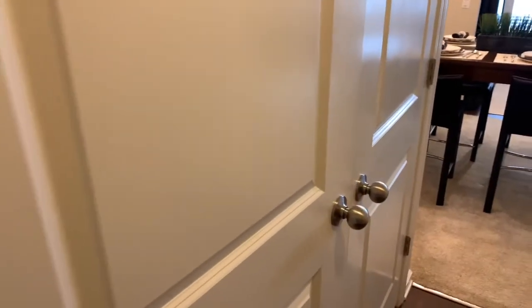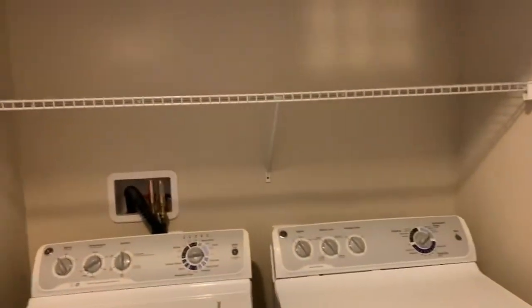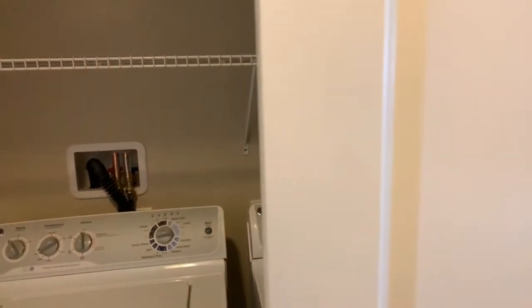As you can see here, we have a closet right by the front door. Right next to it is our washer and dryer, which is a full-sized model. It's got a nice shelf above it so that you can have easy access to your laundry detergent and dryer sheets.